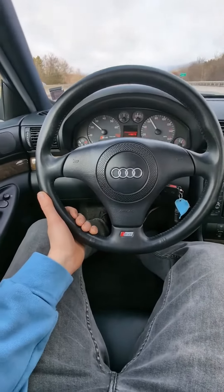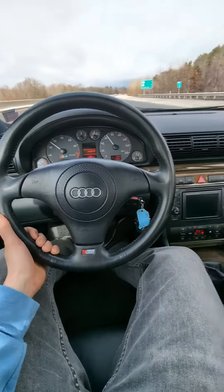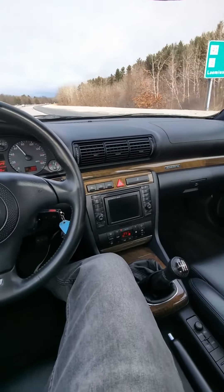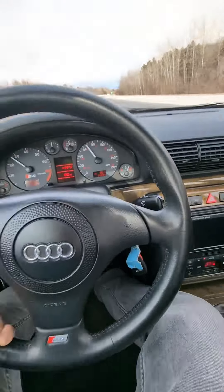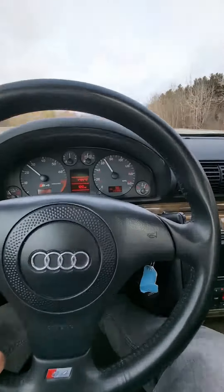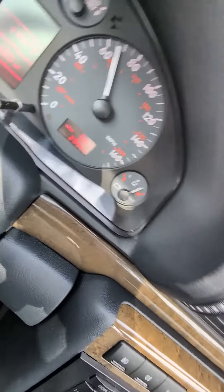It's like driving a brand new B5. The ride is so smooth and it's so quiet. And it's about to roll 30,000 miles. Vintage.